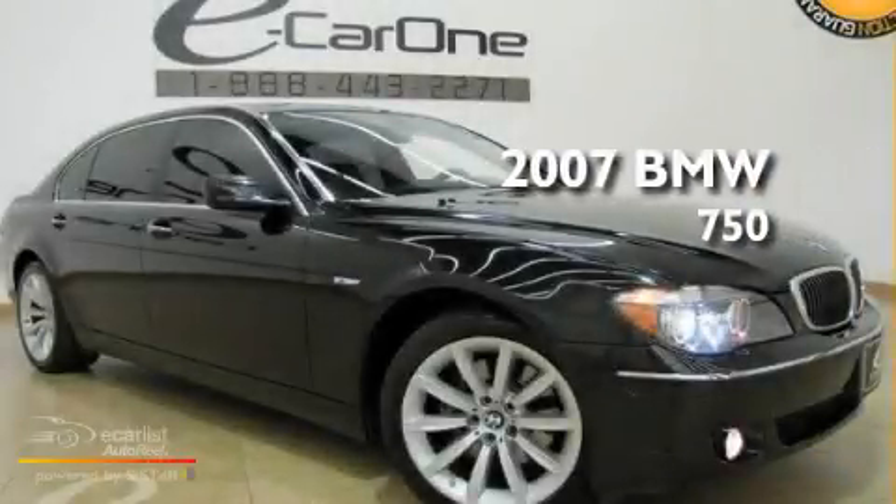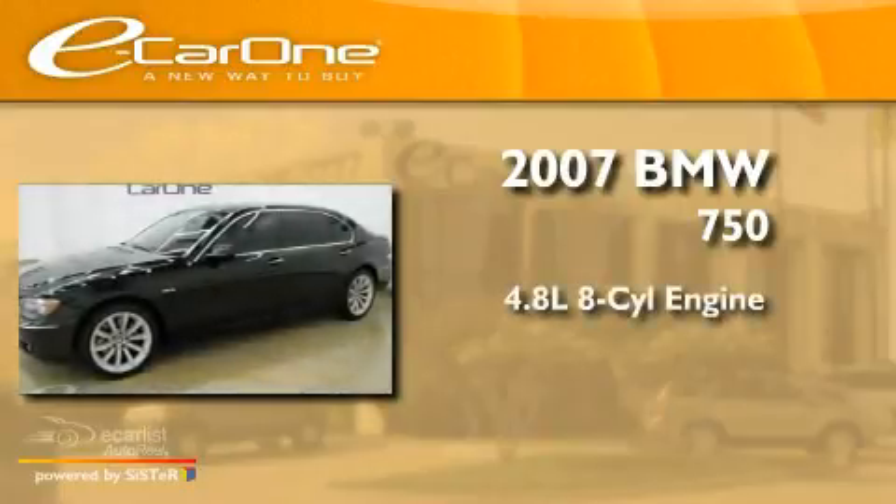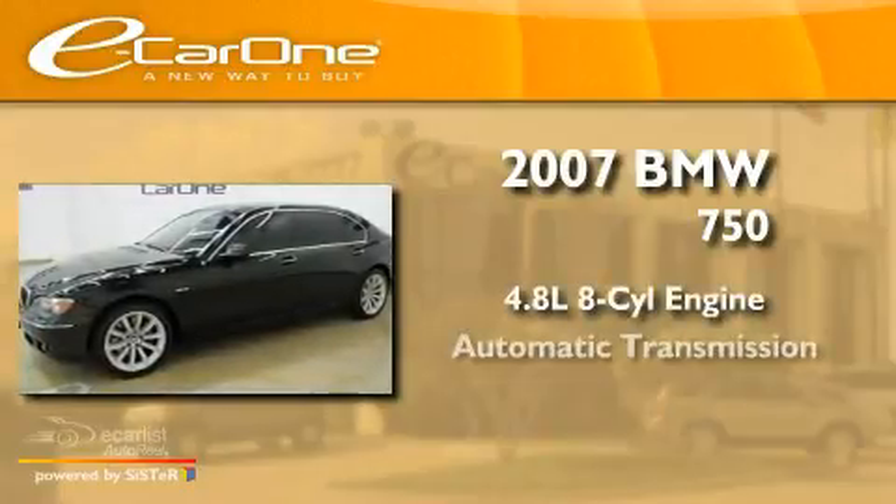This is a 2007 BMW 750. It has a 4.8 liter eight cylinder engine and an automatic transmission.